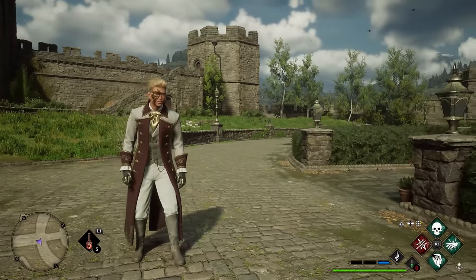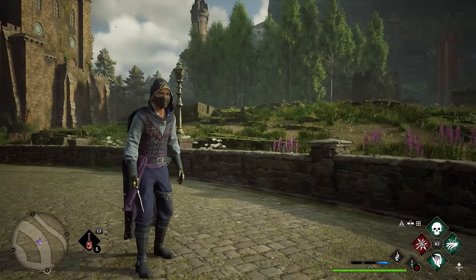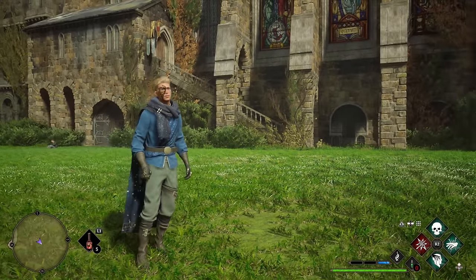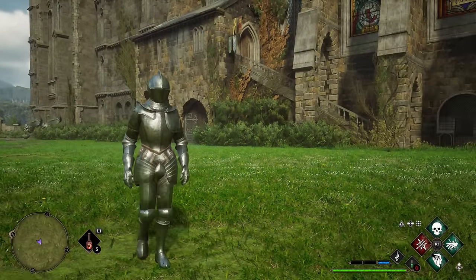Hogwarts Legacy fashion is off the charts and I can't stop going through different outfits and looks for my character. Avalanche added a lot of awesome gear choices, which is why in today's video we're going over even more of them to get. A thumbs up on this video would be awesome, so let's dive right in.